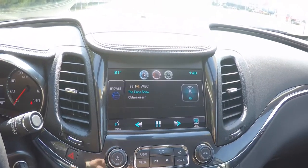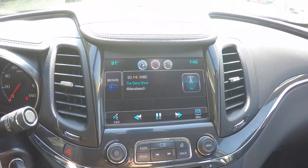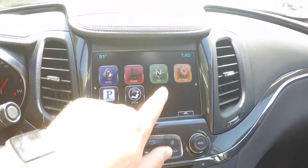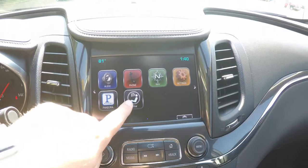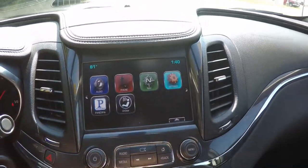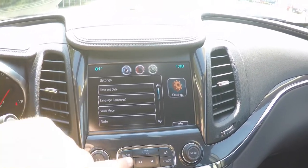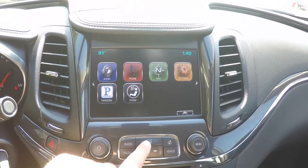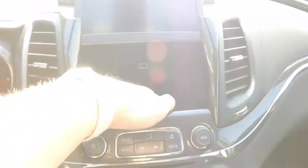Moving down the center stack, you have the Chevy MyLink touch screen display with HD radio and Sirius satellite radio. There's OnStar navigation. You also have your phone settings, audio settings, settings for Pandora, OnStar, as well as overall vehicle settings to change your date and time, language, valet mode, radio, and so on. The screen actually also lifts up, which is really nice, revealing storage as well as a USB port.